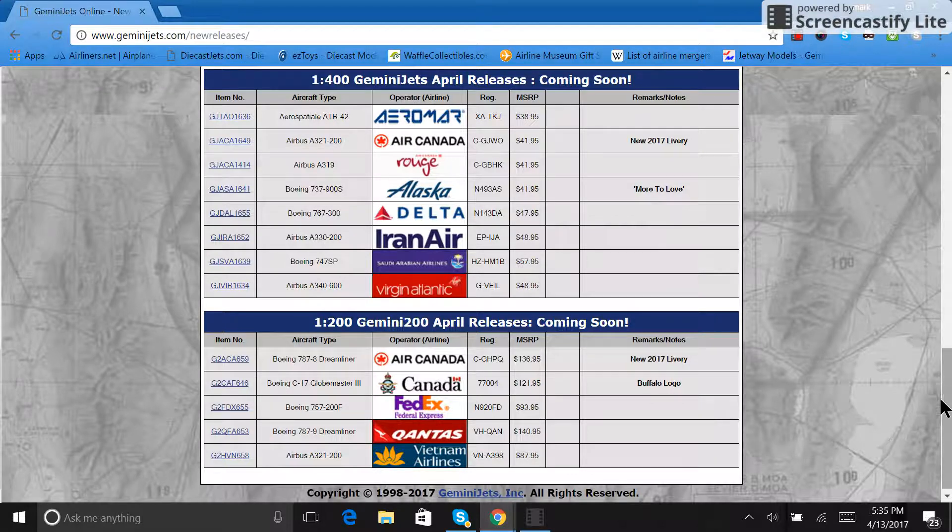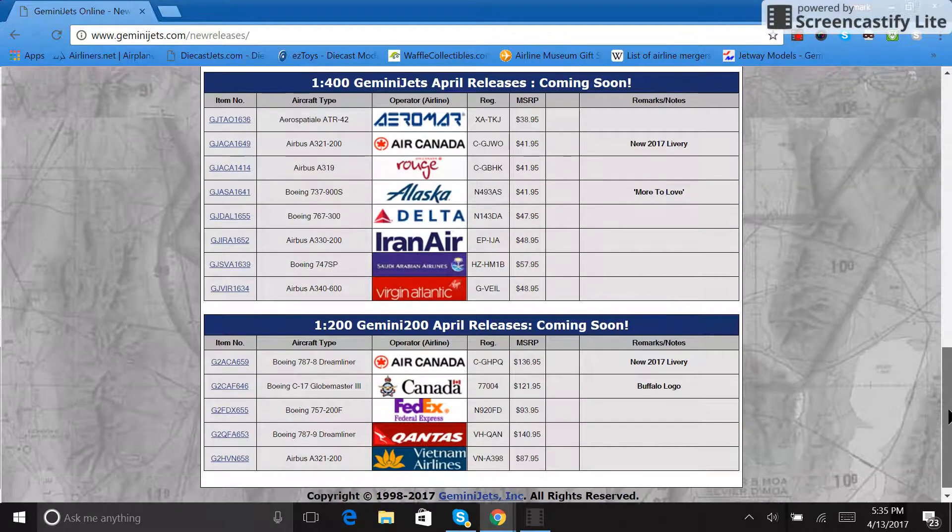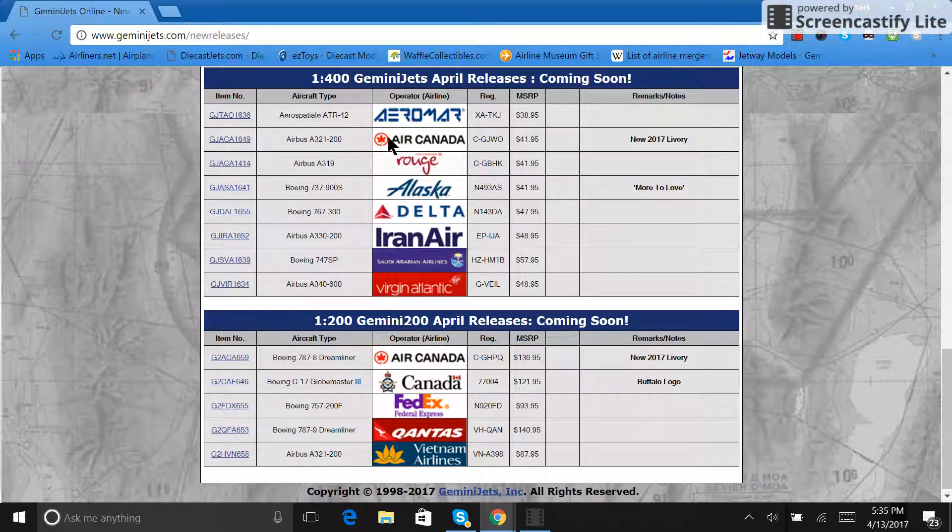Let's get started guys. I think these releases are actually pretty good. Unfortunately there was a problem with the Hawaiian releases so they are not on here anymore, but when they were first announced they were great. Anyway, let's get started.